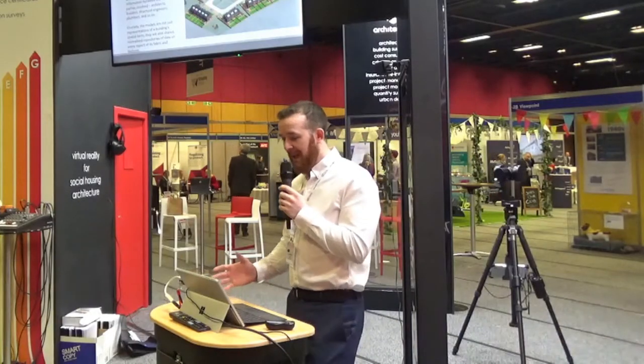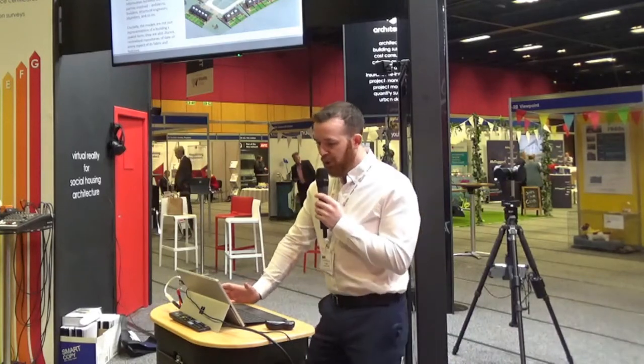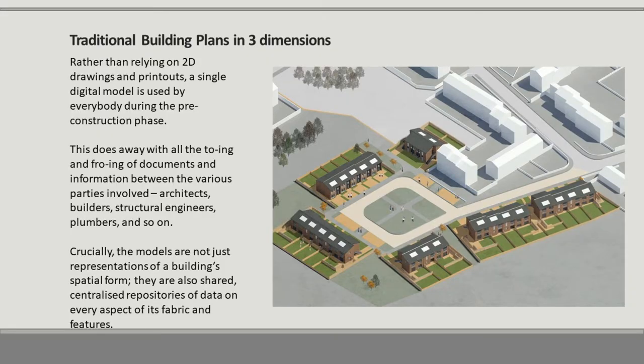Traditional building plans in three dimensions and the benefits: rather than relying on 2D drawings and printouts, a single digital model can be used by everybody during the pre-construction phase. This does away with the to-ing and fro-ing of documents and information between various parties — architects, builders, structural engineers, plumbers and so on. Crucially, the model is not just a representation of the building's spatial form; it is also a centralised repository of data on every aspect of its fabric and features.